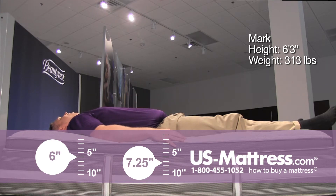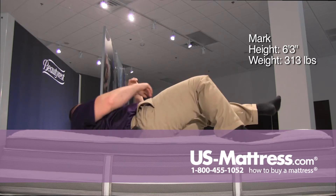Spine feels pretty well aligned all the way up to my shoulders. So if you are a back sleeper of my body type and you like sort of a little bit under a medium feel — I would kind of call this one that — then this one could be a good choice for you.